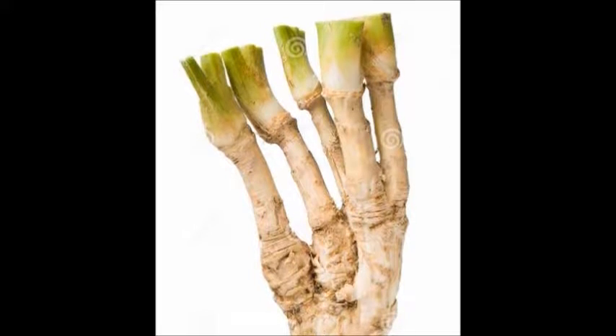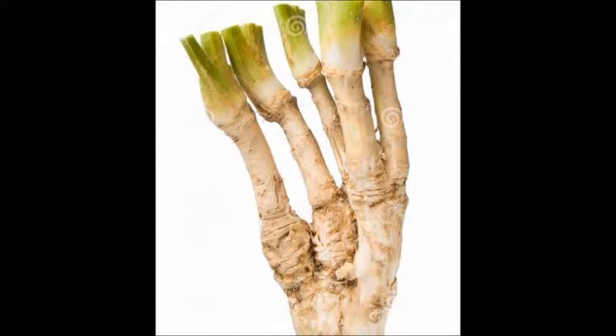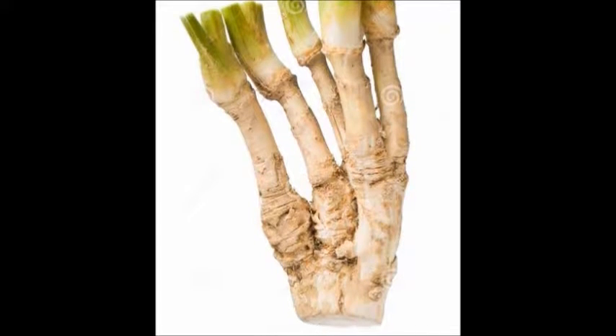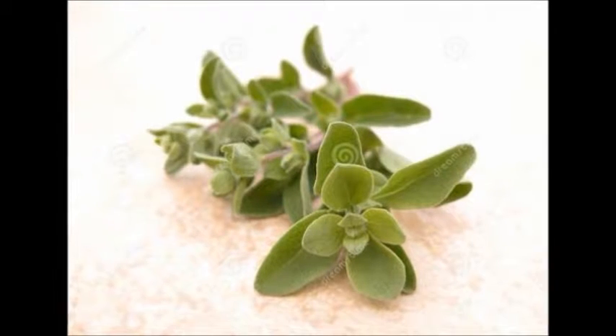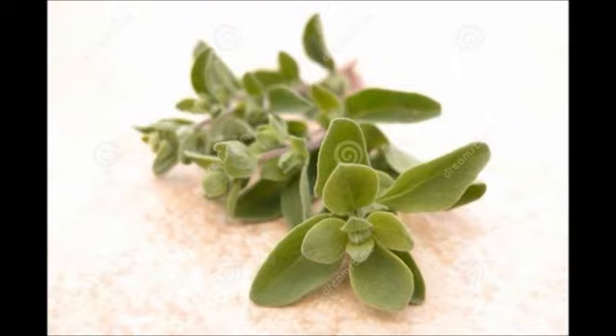Horseradish is a cruciferous vegetable. It has anti-cancer properties, it's diuretic, and works as a digestive aid. It also helps ease menstrual cramps.